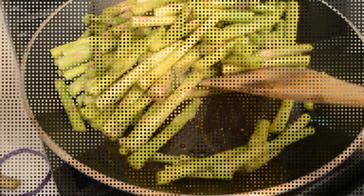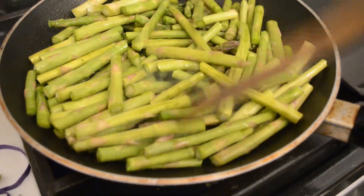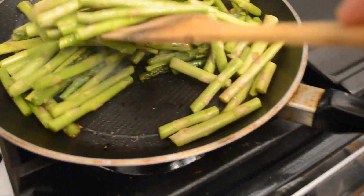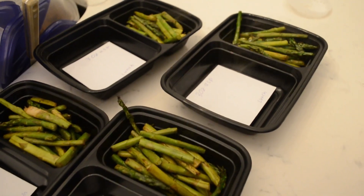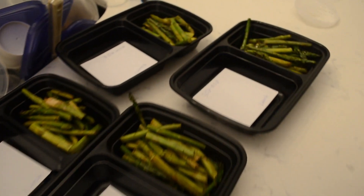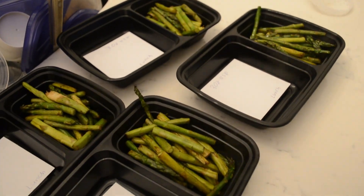I am prepping my asparagus right now. It looks good and it smells good. This is the asparagus for the lunches so far — it's 3 ounces of asparagus.